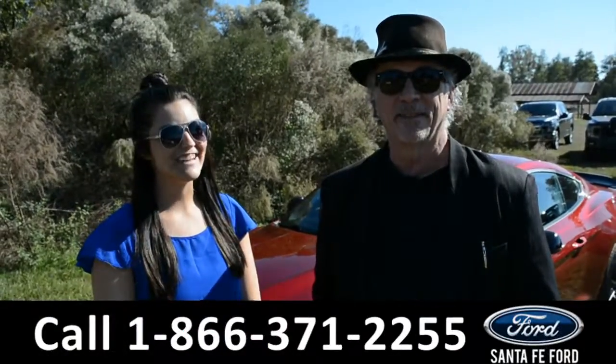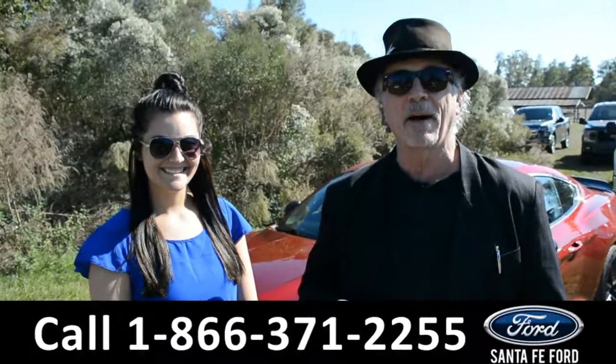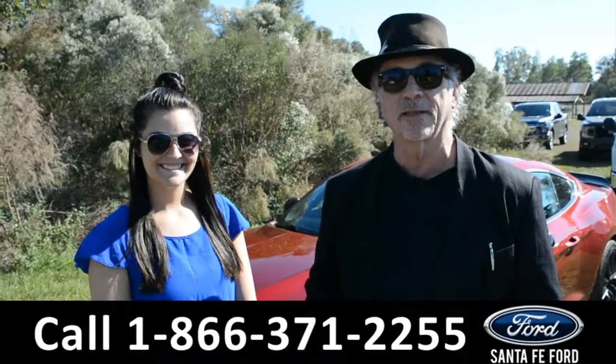Hey, this is Randy. This is Cheyenne. SantaFeFord.com, I-75 exit, $399.